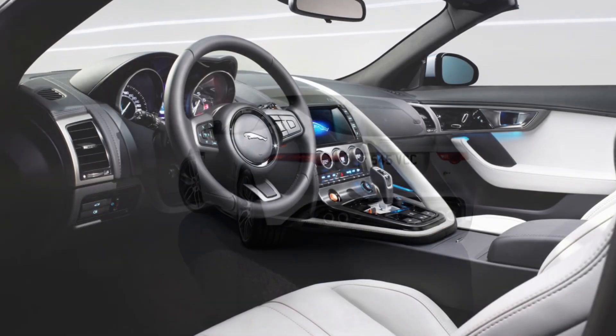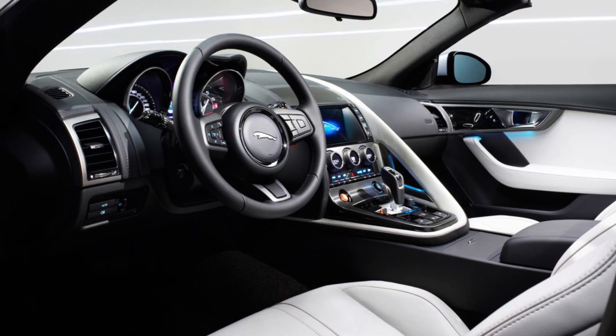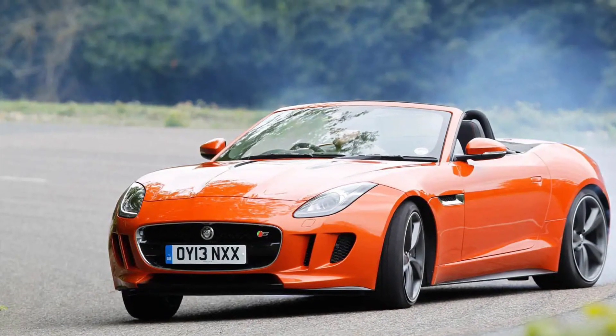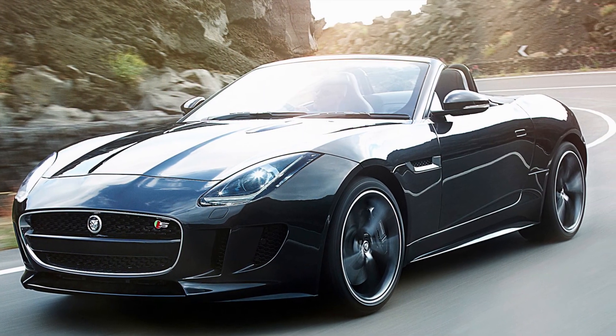Under the hood, the F-Type boasts a range of powerful engines that deliver spine-tingling performance. From the growl of the V6 to the roar of the V8, each variant offers a thrilling driving experience. It's a symphony of power, precision, and sheer excitement that will leave you craving for more.